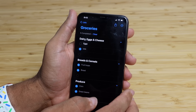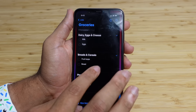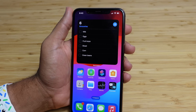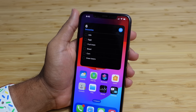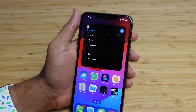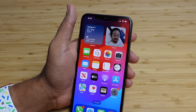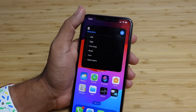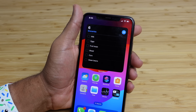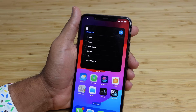You can tap the gray area of the widget to open the app and see items you checked off or uncheck them. All data you interact with will sync directly back to that app, accessible when you open it next time. Can't wait to see what developers do for widgets now that they are interactive and you can play with them on the home screen without ever opening the application.